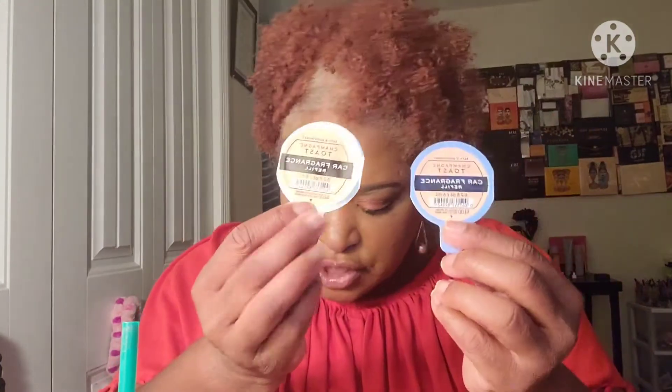Then Strawberry Pound Cake — I got three of those. I love Strawberry Pound Cake so I'm gonna give her one and keep two. I got a Cactus Blossom — I know she didn't want that so I'll keep it. Ocean — she said she wanted that. Morning Crisp Air — I'll give that to her. Two of the Champagne Toast — I'll keep one and she gets one.